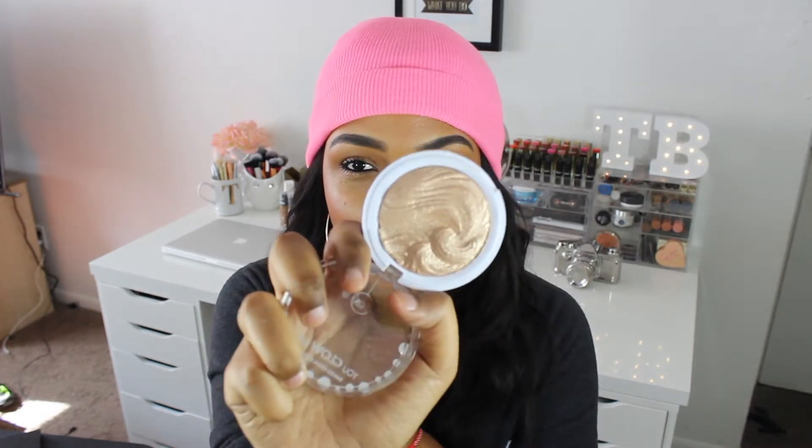My next favorite is a highlighter that I started using and I'm really in love with — the one that I'm wearing right now. This is the Jcat Beauty You Glow Girl Bake Highlighter, and this one is in the shade Twilight. I just started using this one and I love how the detail looks. It's a beautiful gold color highlighter — really pretty — and it's a really long-lasting highlighter.